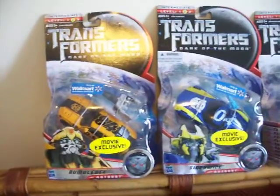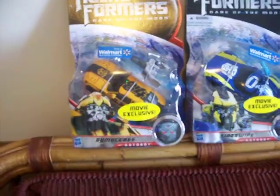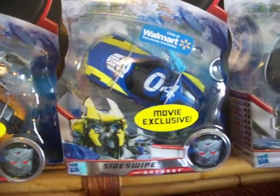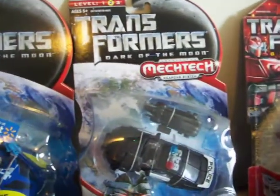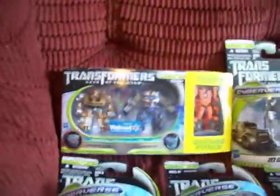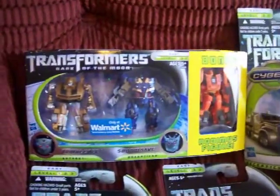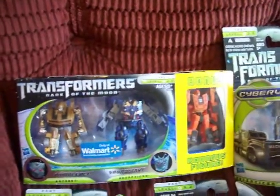Transformer Dark of the Moon — this is the movie exclusive at Walmart. Bumblebee, Sideswipe, this exclusive Barricade Deluxe. I got me another exclusive from Walmart: Bumblebee, Soundwave, and a free-figure Rodimus.